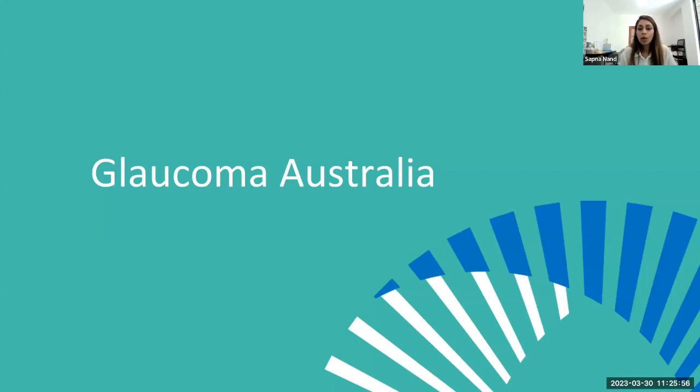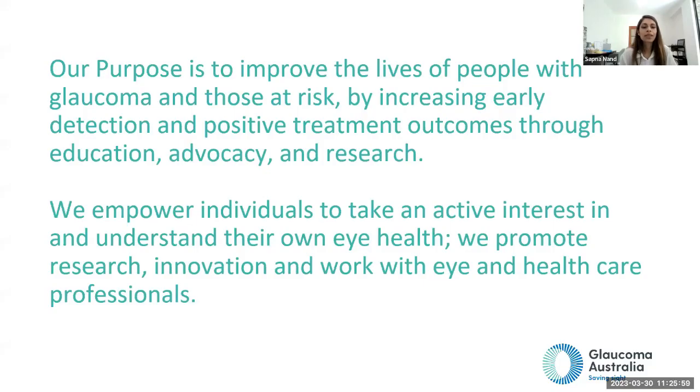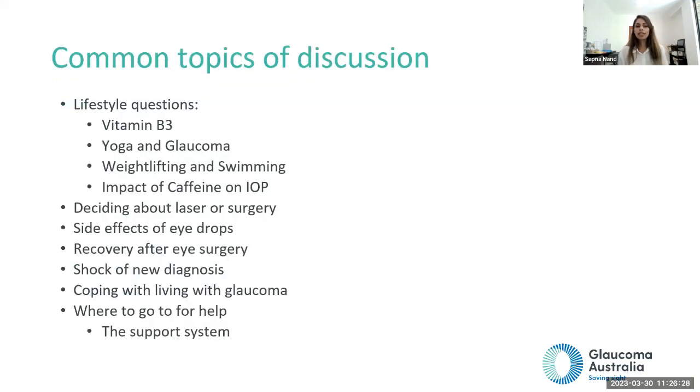Glaucoma Australia's purpose is to improve the lives of people with glaucoma and those at risk by increasing early detection and positive treatment outcomes through education, advocacy, and research. They empower individuals to take an active interest in their own eye health and promote research innovation. You can always reach out to Glaucoma Australia first if you are unsure where to start. Common questions they receive include lifestyle questions about vitamin B3, yoga, weightlifting, swimming, and impacts of caffeine.